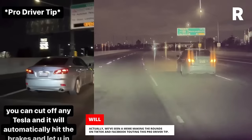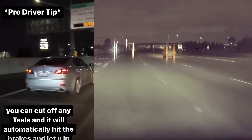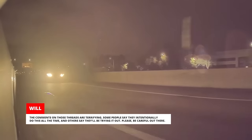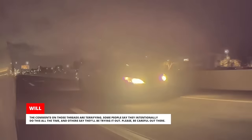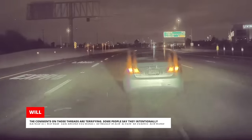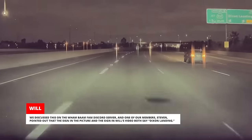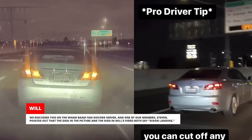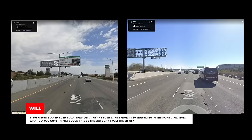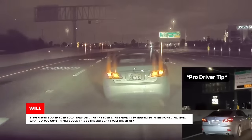We've seen a meme making the rounds on TikTok and Facebook touting this so-called pro-driver tip: you can cut off any Tesla and it will automatically hit the brakes and let you in. The comments on those threads are terrifying. Some people say they intentionally do this all the time, and others say they'll be trying it out. Please be careful out there. We discussed this on the Wham Bam Fam Discord server and one of our members, Stephen, pointed out that the sign in the picture and the sign in Will's video both say Dixon Landing. Stephen even found both locations and they're both taken from I-880 traveling in the same direction. Could this be the same car from the meme?